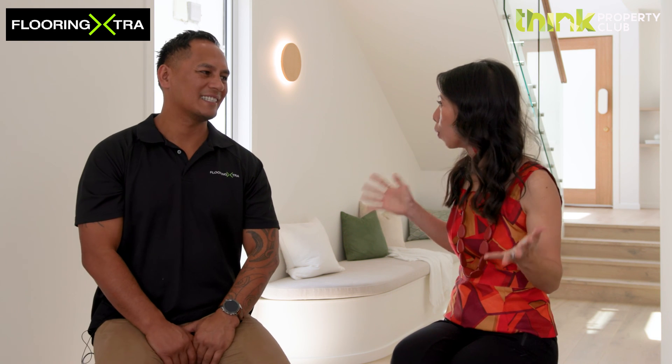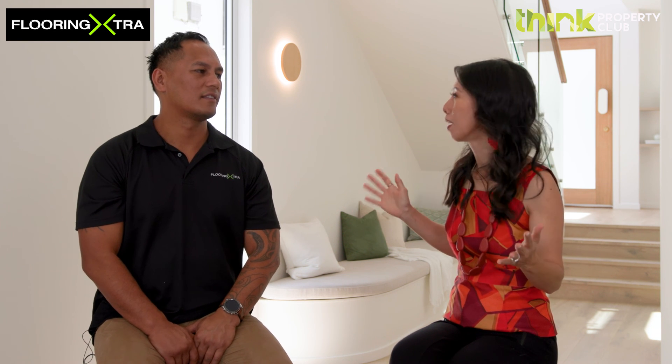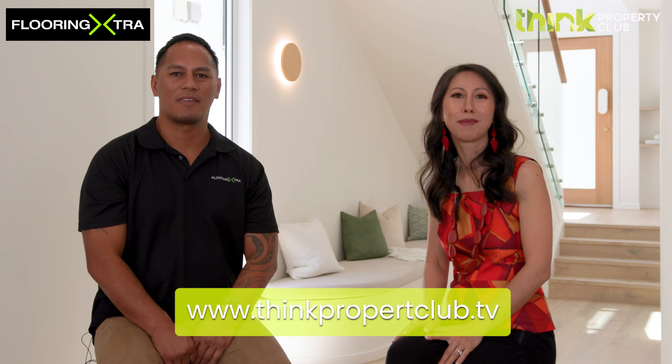Please by all means visit any one of our Flooring Extra stores, and any staff will be only too happy to help. We love working with you guys — we love seeing all the new products, new ranges, new styles, and you've always delivered good quality and good pricing with a smile. For more information, head over to thinkpropertyclub.tv.